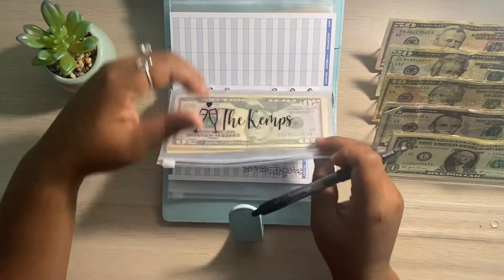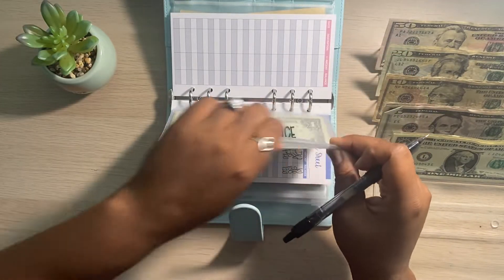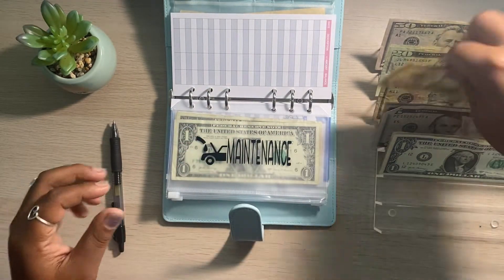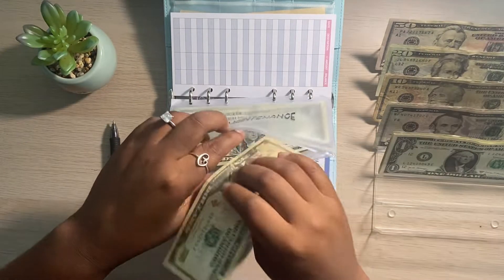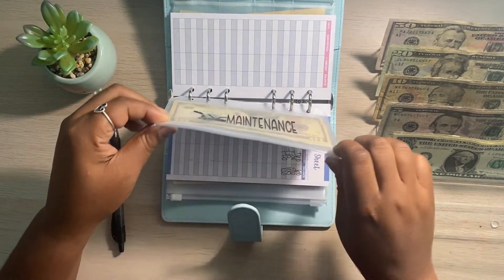I think I'm over here talking and I didn't even put money into any of these envelopes! So let's go back to our car maintenance. Don't clown me in the comments — I'm just talking and I'm like, wait a minute, something doesn't look right. So that's $15 for our car maintenance envelope.